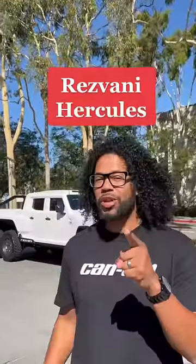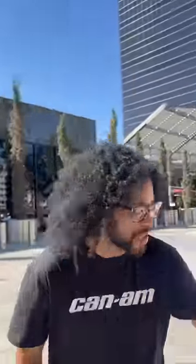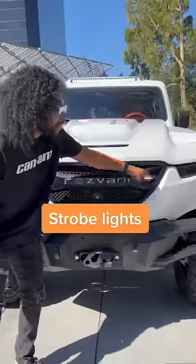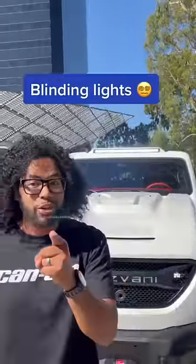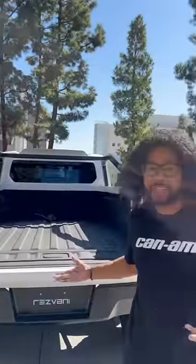Right behind me is the Rezvani Hercules, and I'm going to show you guys why this is a road-legal James Bond car. This has a military upgrade which gives you crazy features like this ram bumper, which is literally built to ram things. You're going to have strobe lights and blinding lights to stun your enemies, as well as blinding lights in the back and a six-foot bed, because it's practical.